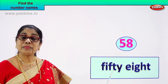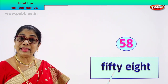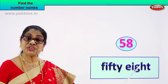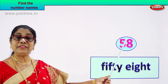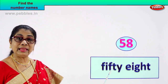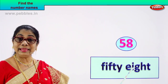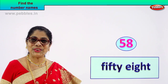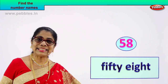Spell fifty: F-I-F-T-Y. Eight: E-I-G-H-T. Fifty-eight. Five and eight? Fifty-eight. How do we write the name of this number? Fifty: F-I-F-T-Y. Fifty-eight: E-I-G-H-T. Fifty-eight. Did you enjoy? When you can spell, you feel good, you feel great, isn't it?